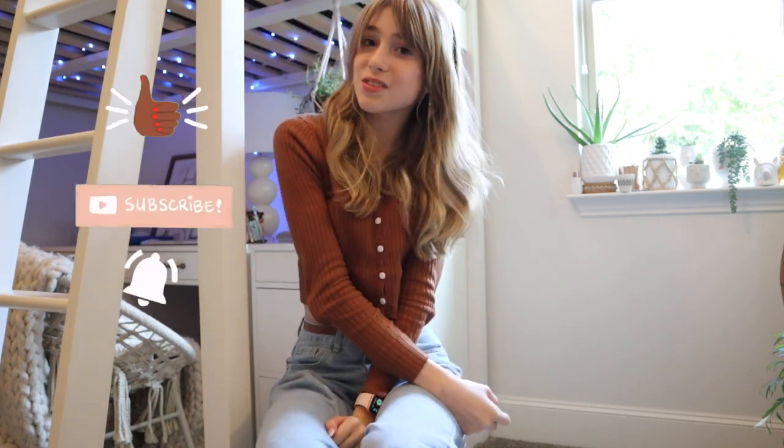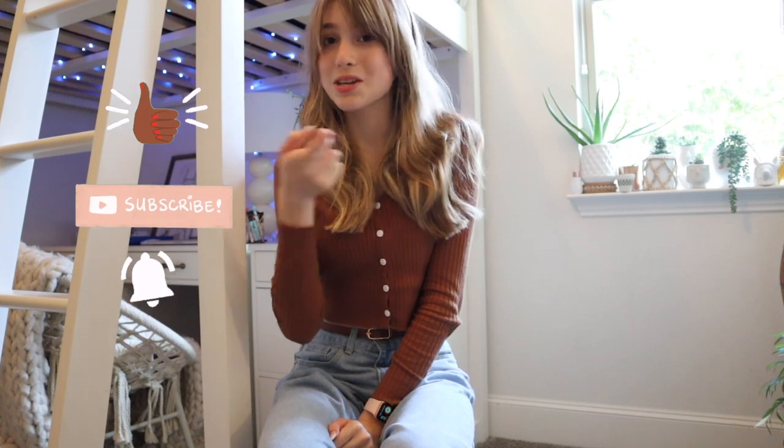Hello everyone, it's Nightly Matthews. Welcome back to my YouTube channel. I hope you're having a great day. Today I'm going to be coming back at you with another clothing haul. Before you get into it, make sure to like this video, subscribe, and hit that bell so you can never miss a new video.